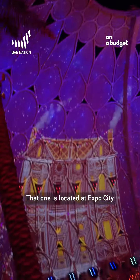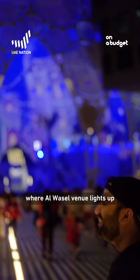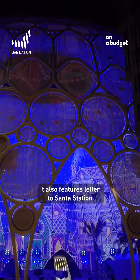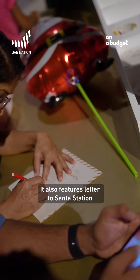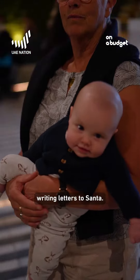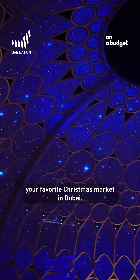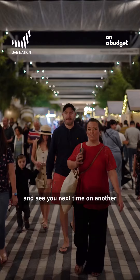Winter City is located at Expo City, where the Al Wasl venue lights up with festive performances. It also features a Letter to Santa station where you can submit your wishes, and your kids can have fun writing letters to Santa.